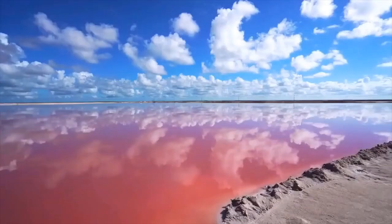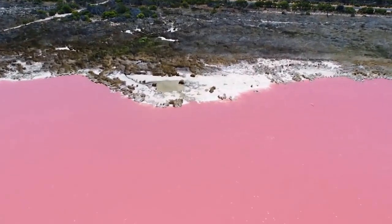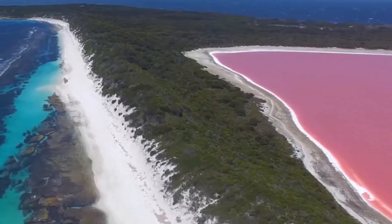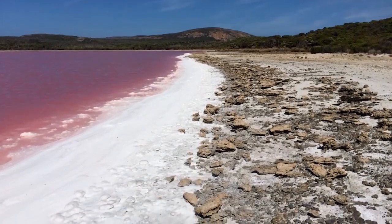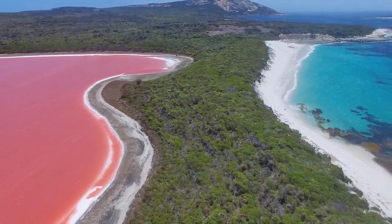The vibrant color is permanent and does not change when the water is taken in a container. No one really knows for sure why the lake is pink. Researchers can only speculate that a dye created by bacteria that lives in the salt crusts is responsible for the beautiful color. Whatever the cause, the water does not appear to pose any danger to humans.